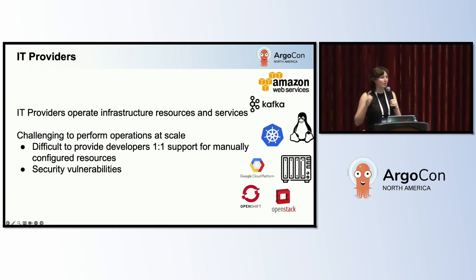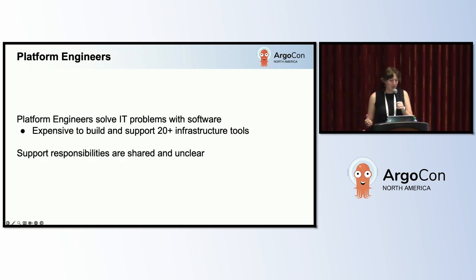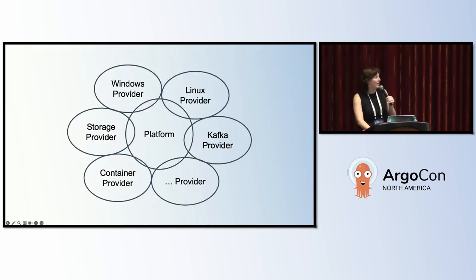Security vulnerabilities always take number one priority, and we want to make sure that our IT providers have a clear way to deal with other support issues after the security ones are dealt with. Finally, we've got my team, the platform engineering team. We try to solve IT problems with software. We're an expensive team for IT because we've built tools with similar capabilities and then continue to pay for the infrastructure to support those services. Our biggest issue with some of our previous IT tools is that the support responsibilities are shared with the IT providers and it's unclear — causing large delays in resolving problems, leaving app developers stuck waiting for their infrastructure. This is the Venn diagram of the shared responsibilities where it's not clear who needs to be doing what.